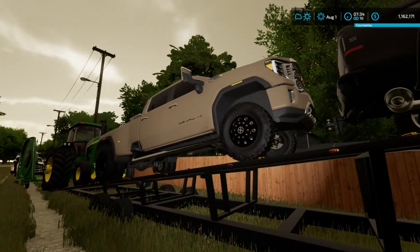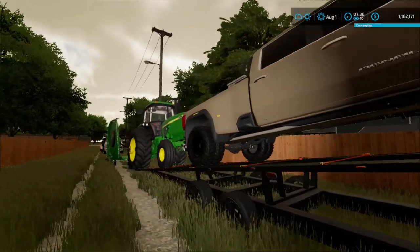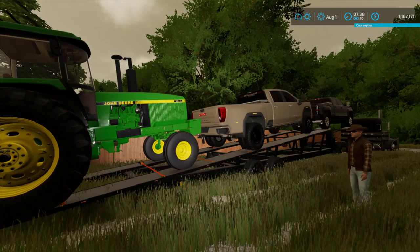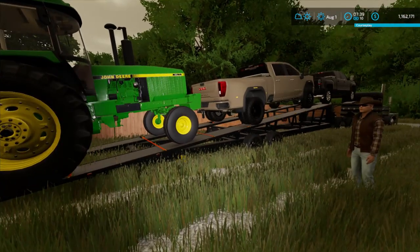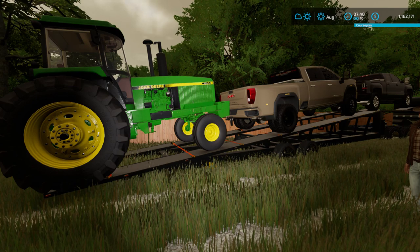Behind it we're going to have a 2020 GMC 3500, which is my dually. We both have a dually and we both have a single-wheel truck. And on the back is the not-to-be-recognized — the normal 4955 we have in every single series we've done with Hunter. It is the original one from Bucks County, but this tractor originally came from Lone Oak back in FS19.